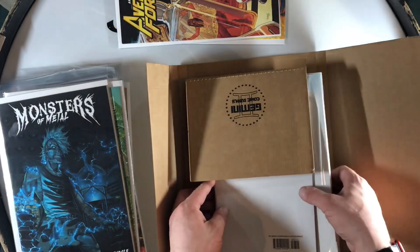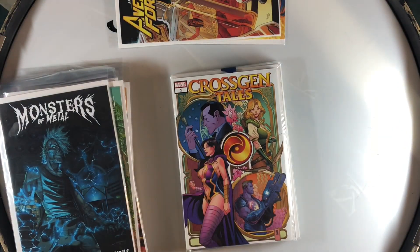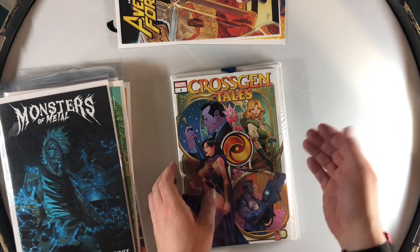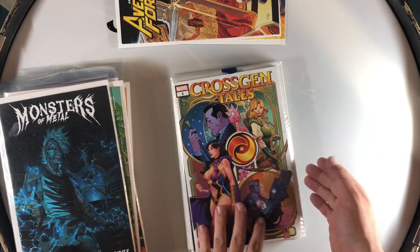All right, we got the last one. We got Marvel's Cross-Gen book — Cross-Gen Tales. I was a fan of Cross-Gen, not like the hugest fan. My favorite stuff was Way of the Rat. Oh, we got a poster too — that's fun!